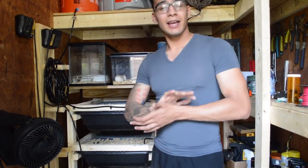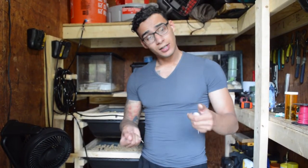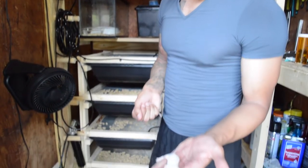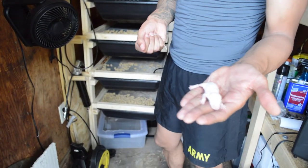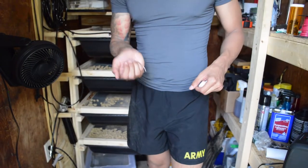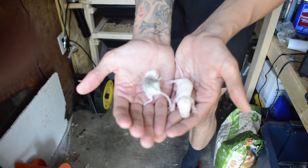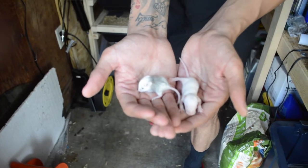One con about ASFs is they definitely do not grow as quickly as rats. Right here we have a one-to-two-week-old Norwegian rat fuzzy, and compare that to a two-week-old ASF pup — you can just tell there's a massive difference in size.